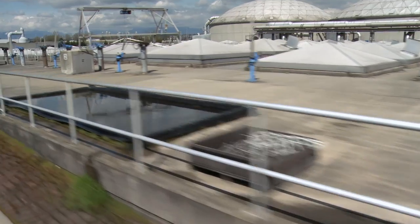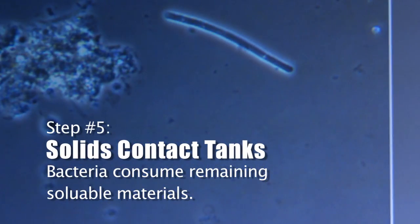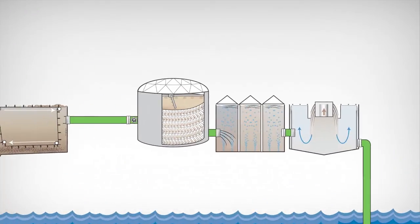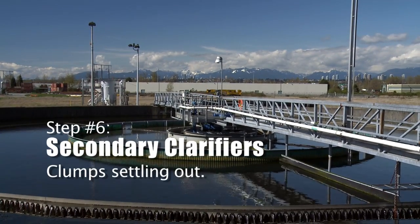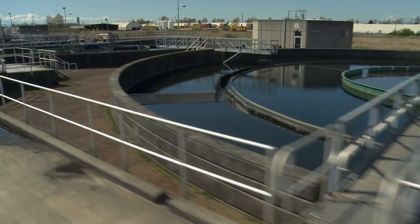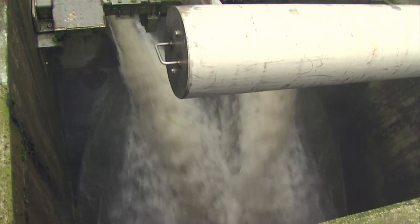As the wastewater leaves the trickling filters, you can see those pyramid-shaped domes. Underneath there are the salt contact tanks. Here we have secondary clarifiers. The wastewater slows down and resides in this tank for about four and a half hours, and in that time it's going to slowly settle out all that heavy material. The water on the top is very clean — that's the water we're going to end up sending out to the river.